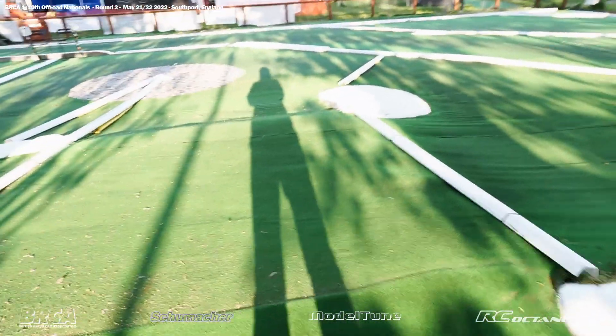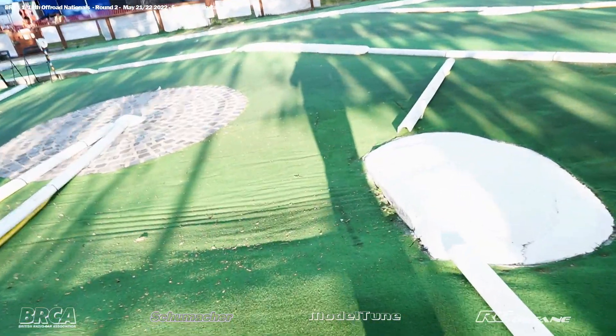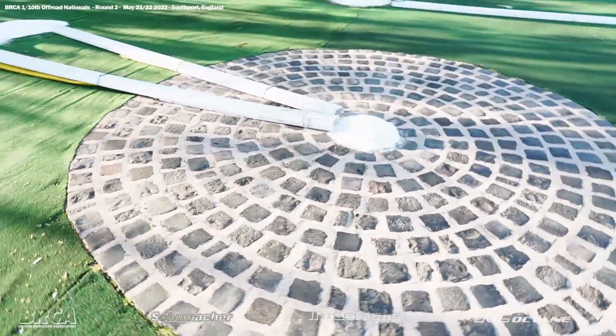We've had a very exciting day for two-wheel drive at round two of the BRCA 2022 1/10 championship, and tomorrow we have four-wheel drive, so let's have a look at the track.